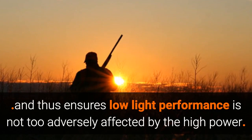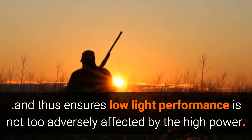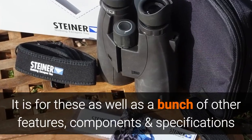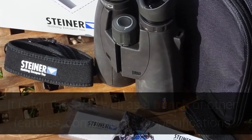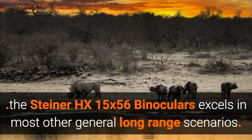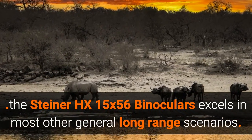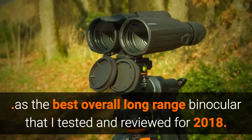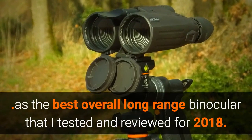The large 56mm objective lenses are also able to capture more light, ensuring low light performance is not too adversely affected by the high power. It is for these as well as their other features, components, and specifications that I feel these Steiner HX 15x56 binoculars also excel in most other general long-range scenarios, which is why I also put them forward as one of the best overall long-range binoculars I have tested and reviewed for 2018.